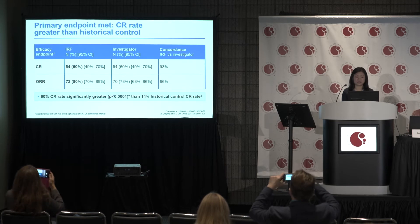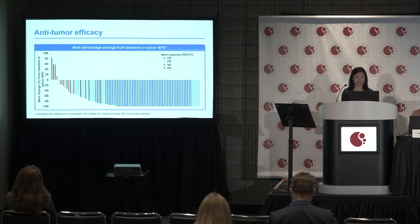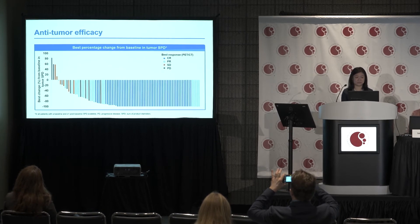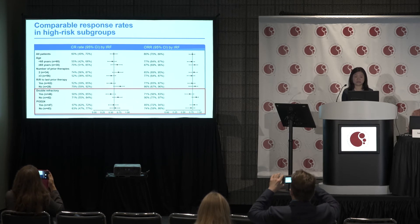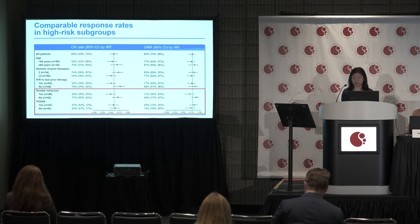Looking at the response rates, the complete response rate is 60% and the overall response rate is 80%, so the primary endpoint of the study was met. The 60% complete response rate is significantly higher than the 14% historical control. The waterfall plot indicates that nearly all patients derived tumor reduction by size measurement. Comparable response rates were observed across all subgroups including different age groups, number of prior therapies, refractory status, double refractory disease, and POD24.